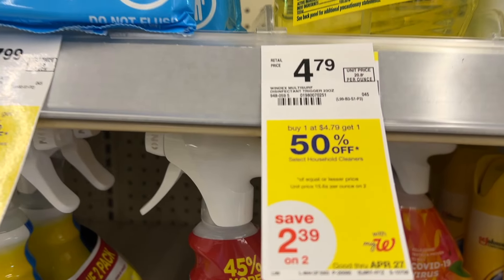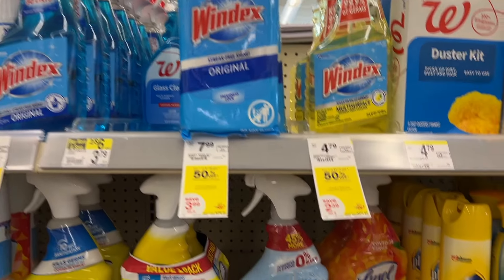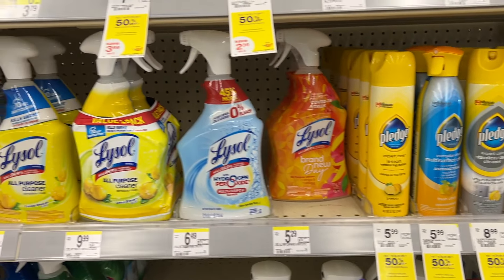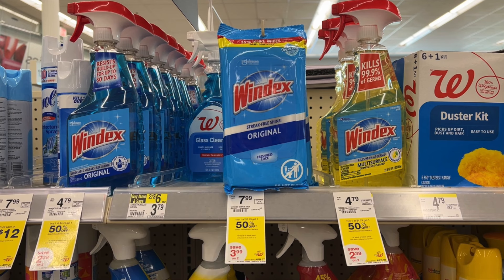I'm also going to pick up some Windex at $4.79, buy one get one 50% off. There are no coupons, but there is a $1 cash back on each one on Ibotta. We use this product at home and we're getting ready to start spring cleaning. I also wanted to pair this with the Shea Moisture deal so I could roll $20 in Walgreens cash. After Ibotta gives the cash back on each one, it will be $5.18 for both of them.